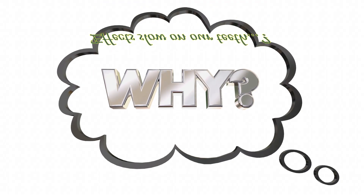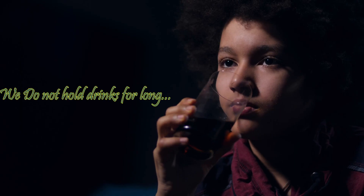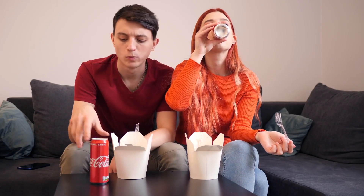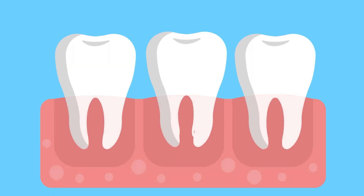The only reason why the effect is very slow on our teeth is because we do not hold drinks in our mouths overnight or for days at a time. When we take soft drinks like Coke, it only washes over our teeth very briefly. In addition, our teeth are further protected by their enamel coating and the ameliorating effects of saliva.